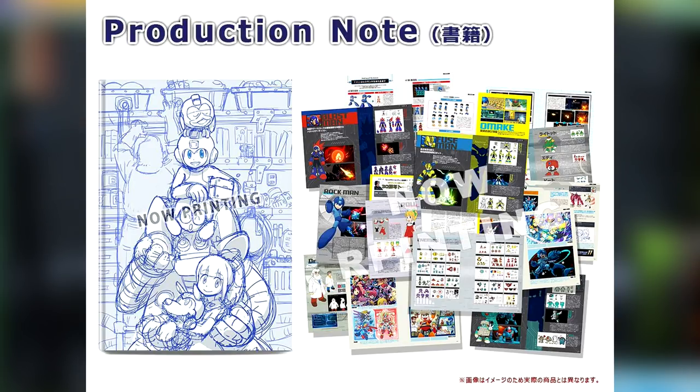So it definitely sounds like a lot of neat stuff is going into this little book. Sad thing is, it is only going to be available to Japanese audiences at the moment, unless you're importing like I am, of course. But maybe someone like Udon will pick this up for English translation in the future.